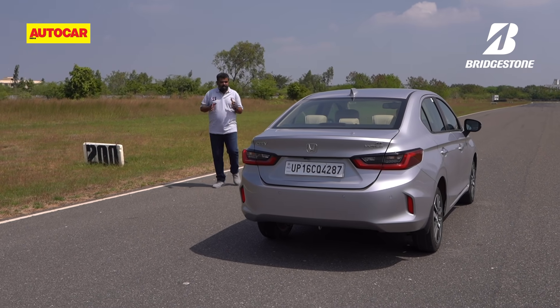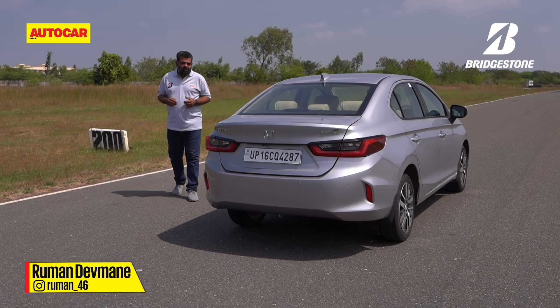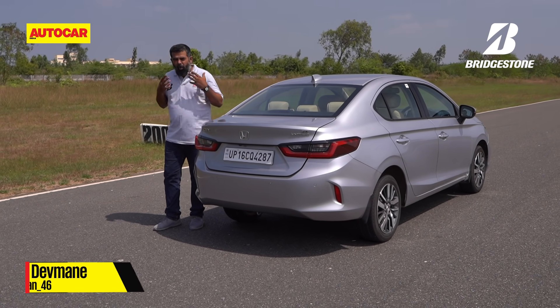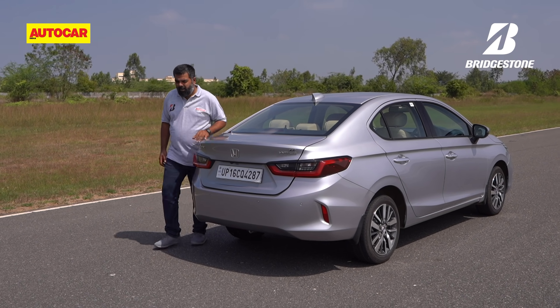Now that was an exciting day, made all the more exciting and safer with the right set of tyres. If you thought that was fun to watch, believe me, it was a whole lot more fun being right here. Which reminds me, I think I should go for another lap.